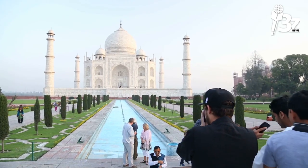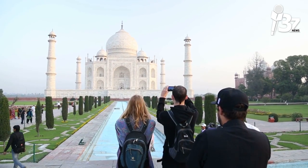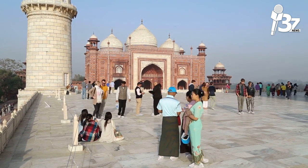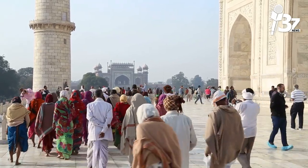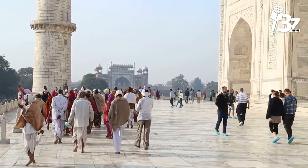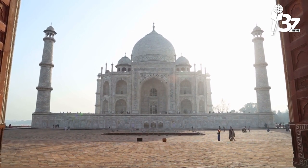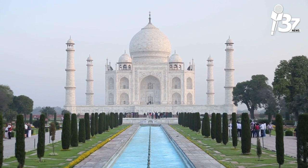The compound is built around a large char bagh, or Mughal garden, 300 meters (980 feet) square. Each of the garden's four halves is divided into 16 sunken flower beds by raised paths. A high marble water tank with a reflecting pool, situated on a north-south axis to reflect the image of the mausoleum, is located in the middle of the garden halfway between the tomb and the gateway. The tank is named Al-Hawd al-Kawthar — a reference to the tank of abundance given to Muhammad. The garden is designed with fountains and avenues of trees labeled with their common and scientific names.